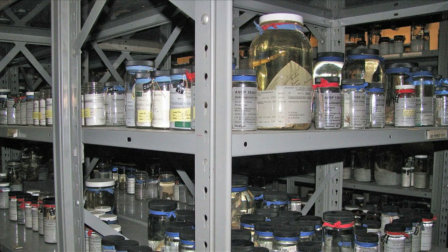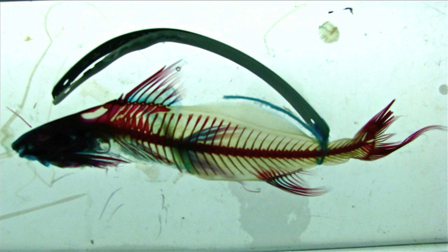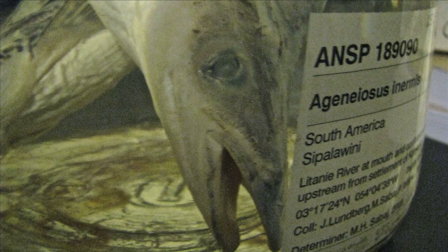Philadelphia's Academy of Natural Sciences has a collection of over 1.5 million fish. Some of these samples are skeletons, some are cleared and stained, but most are whole organisms held eternally in glass jars. Some of the liquid specimens are over 200 years old. They are preserved in either alcohol or formalin to keep the organisms from degrading.